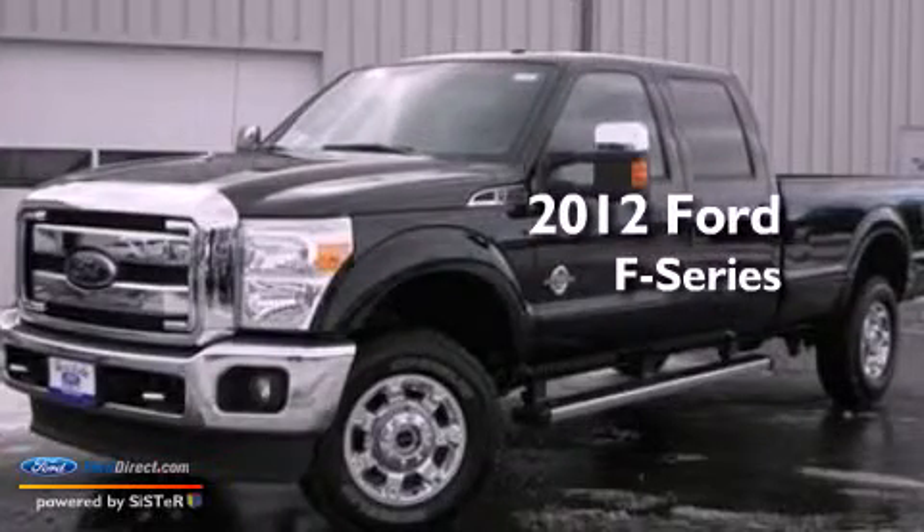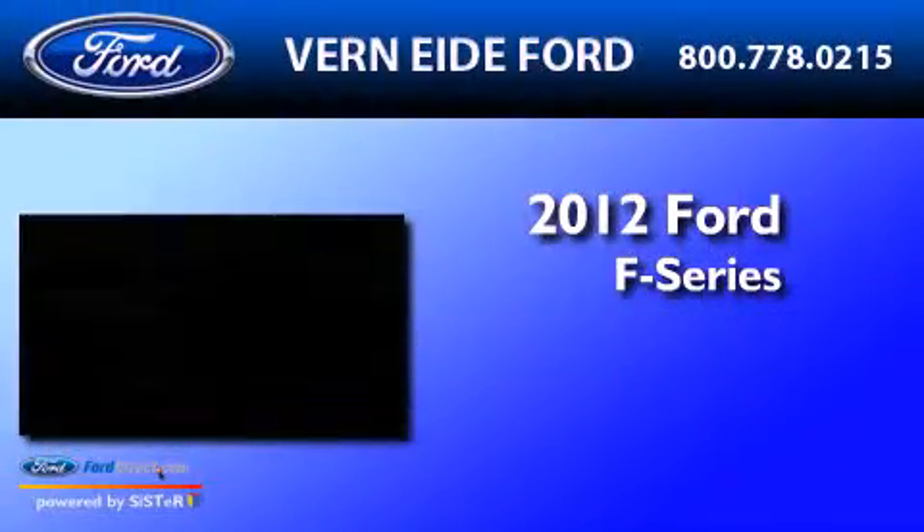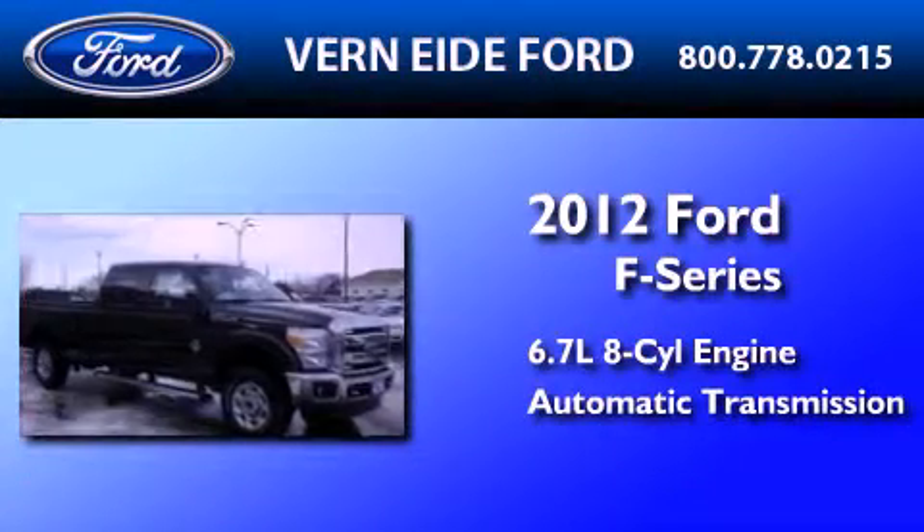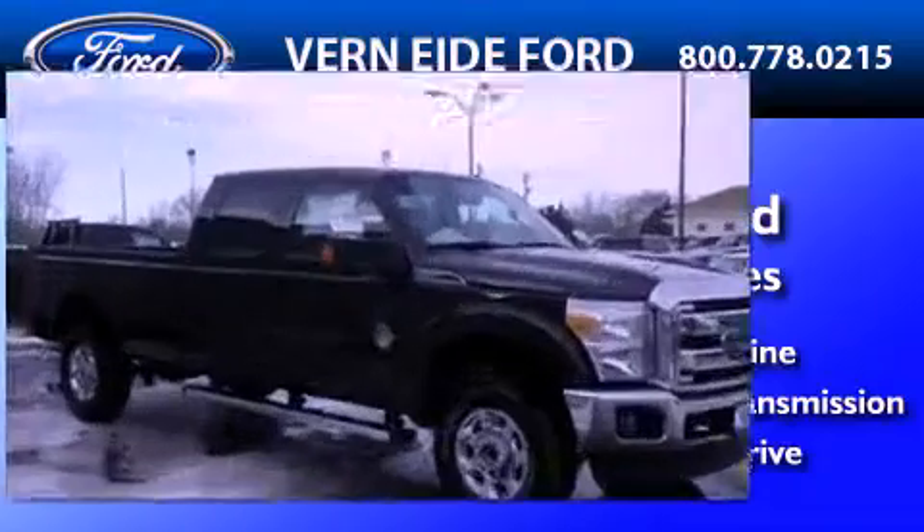This is a brand new 2012 Ford F-Series. It has a 6.7 liter 8-cylinder engine, an automatic transmission, and the added safety and control of 4-wheel drive.